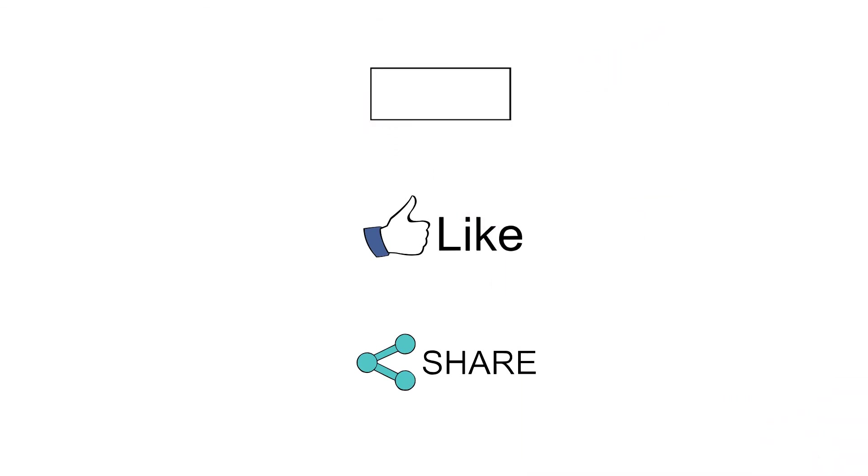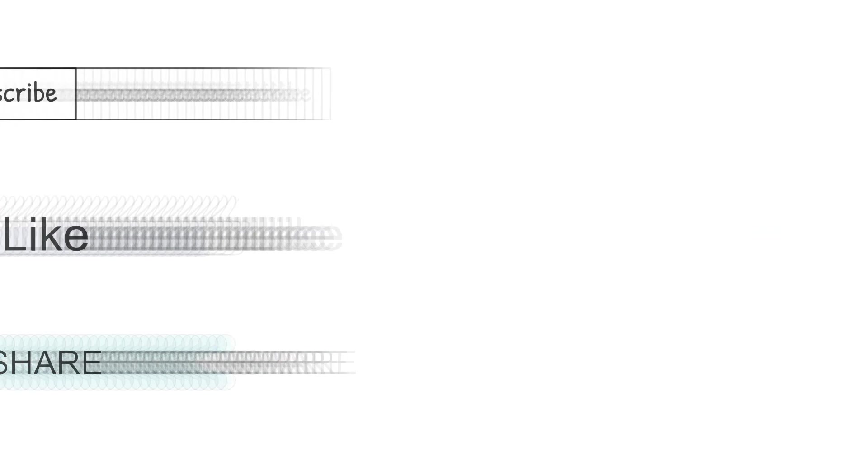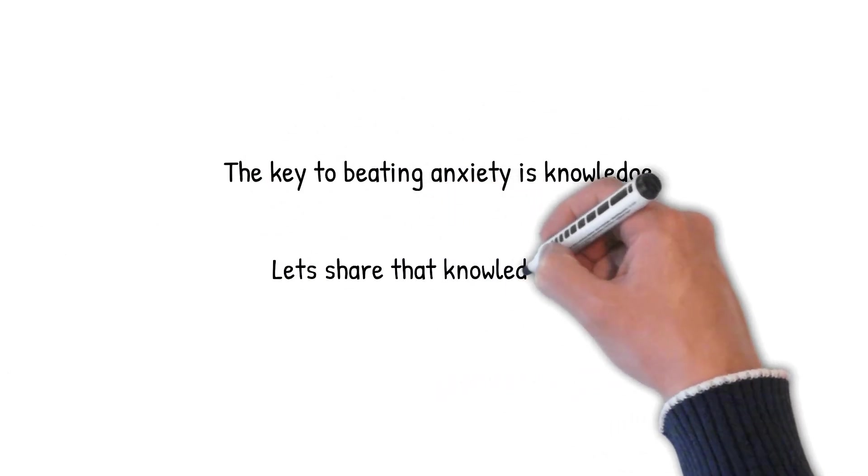If you are interested in learning about anxiety, please subscribe to my channel, where I regularly release videos about phobias and anxiety disorders. The key to beating anxiety is knowledge — let's share that knowledge.